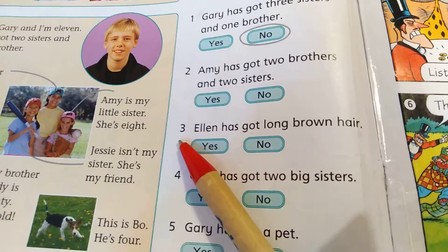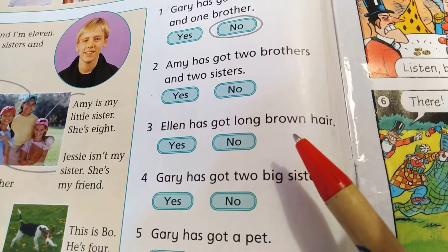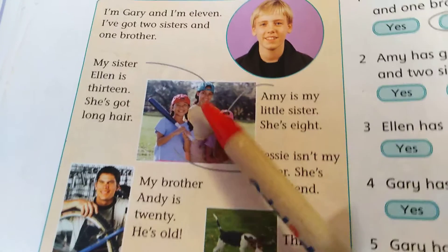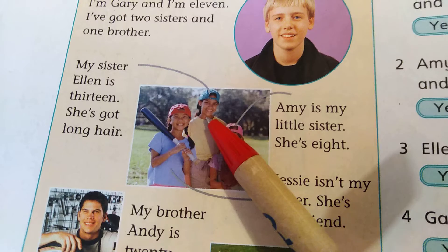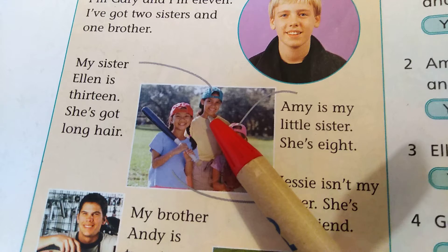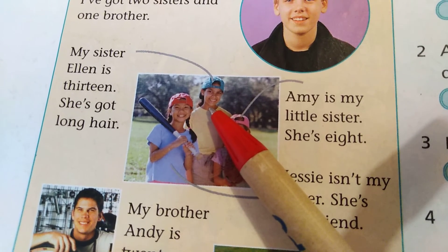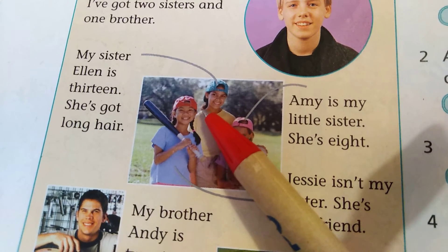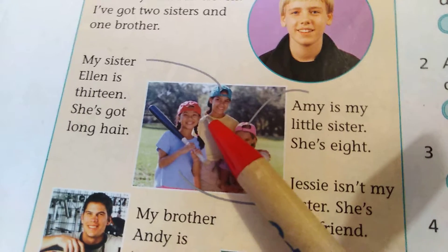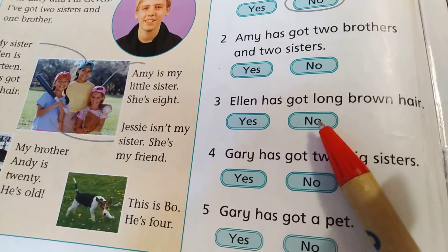Number three: Ellen has got long brown hair — Ellen má dlouhé hnědé vlasy. So look at Ellen. Has she got long brown hair? I don't know — já nevím. Já to děcko na tom videu moc nepoznám v té učebnici. Maybe it's brown, and maybe it's black — možná je to hnědá, možná to je černá. I don't know. Takže tady by byly možné obě dvě odpovědi, protože já to z toho pořádně nepoznám, jestli je to černá nebo hnědá.